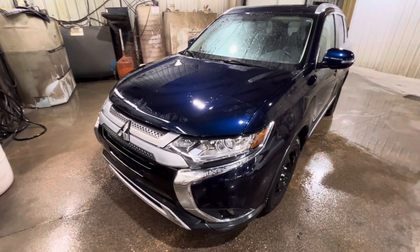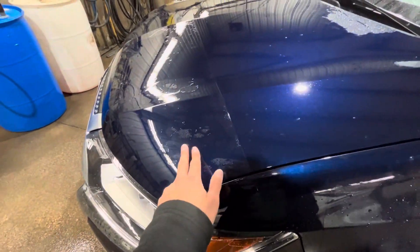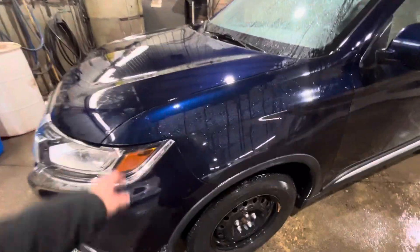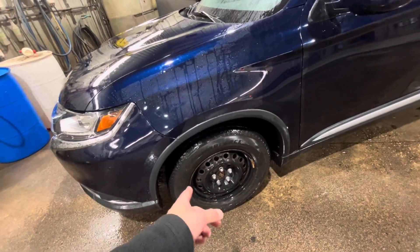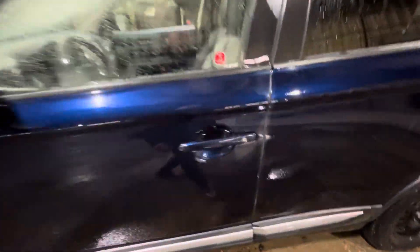It does come with a 2.4 liter four-cylinder MIVEC engine, so it's going to be very good on your fuel efficiency. As you can see, it also has the 3M already on the hood, so it protects it from any rocks, chips, or anything like that. It does come with steel rims, and with your tires you also get the other set of tires which are all-season with the OEM rims.